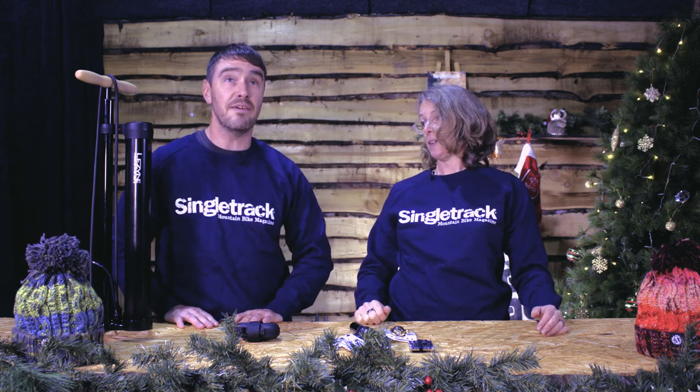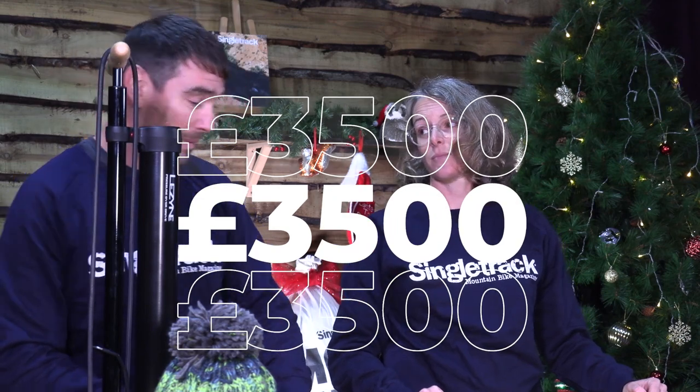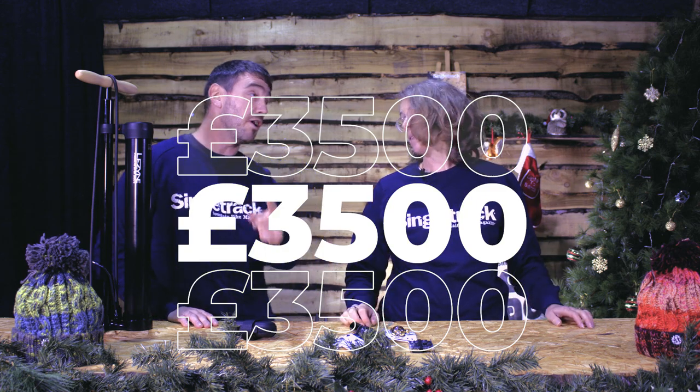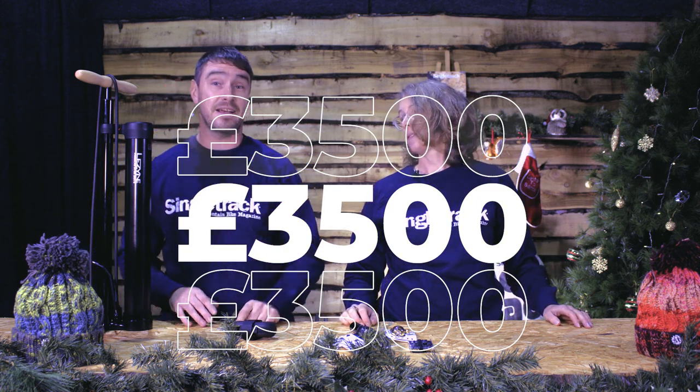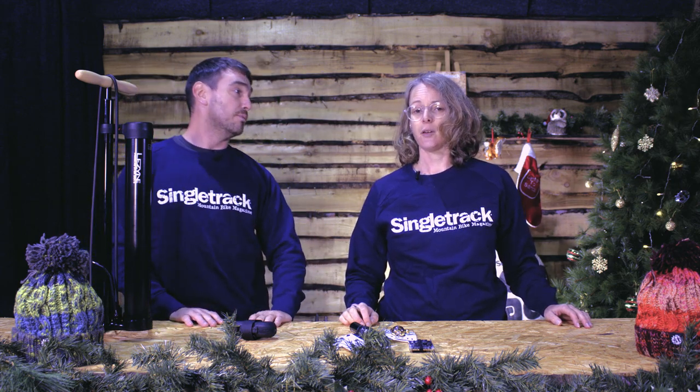Of everything. I think this year it's about three and a half thousand pounds worth of mountain bike products. That's not a bad Christmas, is it? It's a pretty good Christmas. But you can also win one each day, and each time you enter, you get an entry for the mega sack. So the more you enter, the more chance you've got of winning.